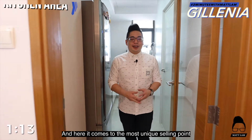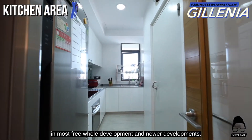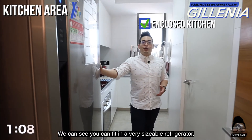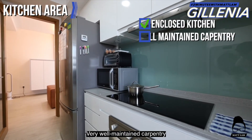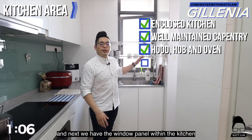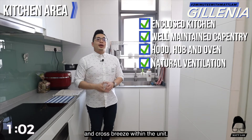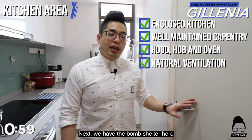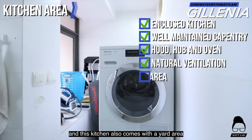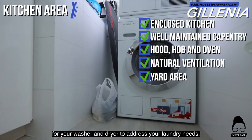Here comes the most unique selling point of this two-bedroom unit — the enclosed kitchen, which is very rare nowadays in most freehold and newer developments. We can see it can fit in a very sizeable refrigerator, very well maintained carpentry, and comes with hood, hob as well as an oven. Next we have a window panel within the kitchen to allow natural ventilation and cross breeze within the unit. There is also a bomb shelter here that addresses your storage needs, and this kitchen comes with a yard area for your washer and dryer to address your laundry needs.